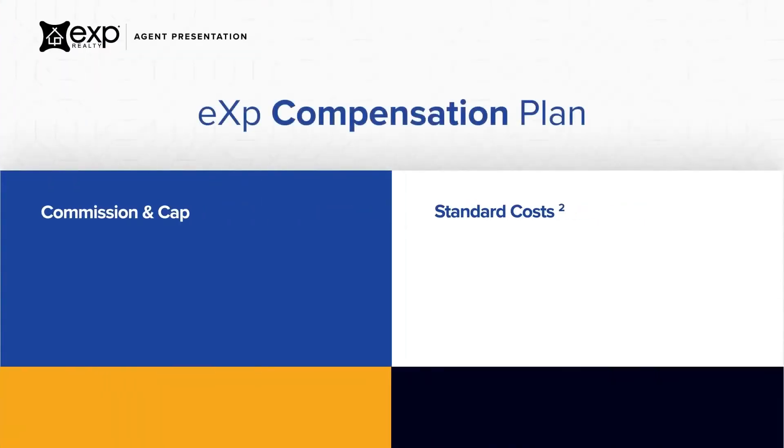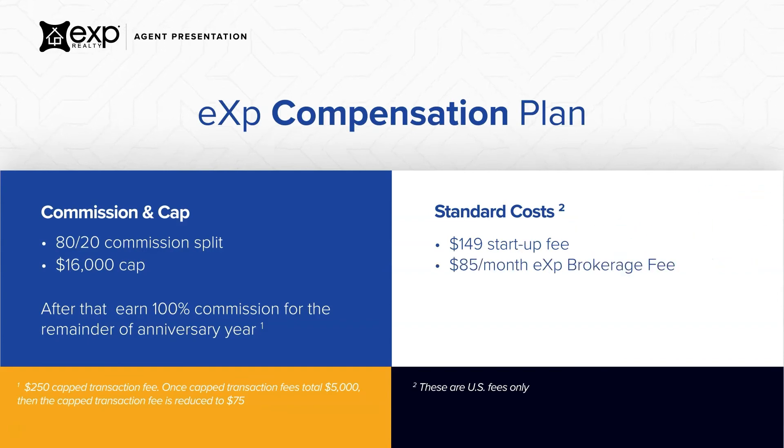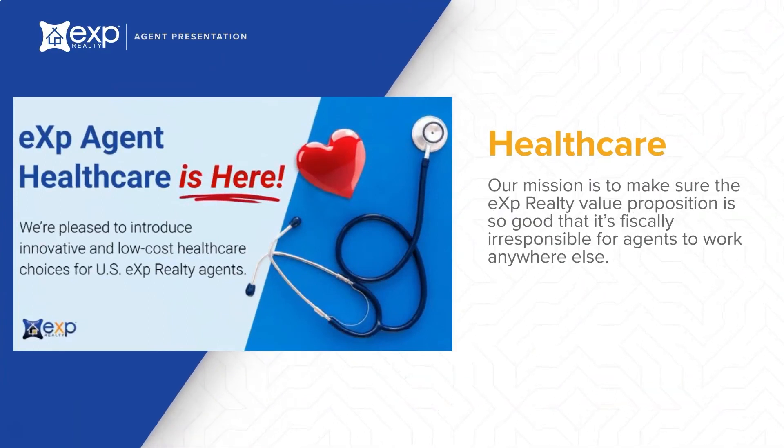At eXp, you'll never pay a desk fee, royalty fee, or franchise fee. Every agent is treated equally and is on an 80-20 split which caps each year at $16,000. You then receive 100% commission for the remainder of your year. It's only $149 to join eXp, and that includes your first month's $85 brokerage fee. On each transaction, there is a $25 broker review fee and a $40 risk management fee. The risk management fee caps at $500 each year. We're also excited to announce that we've added an innovative, low-cost healthcare alternative for our agents.